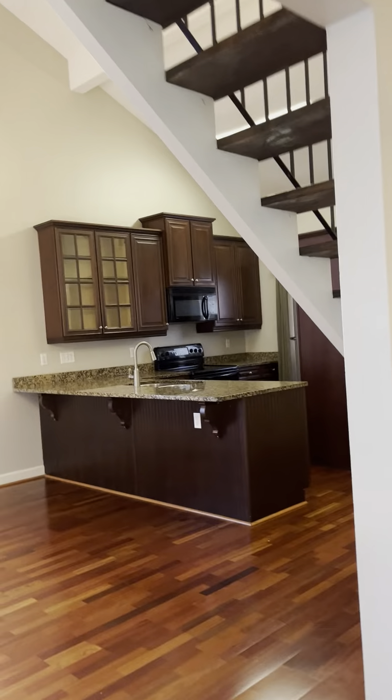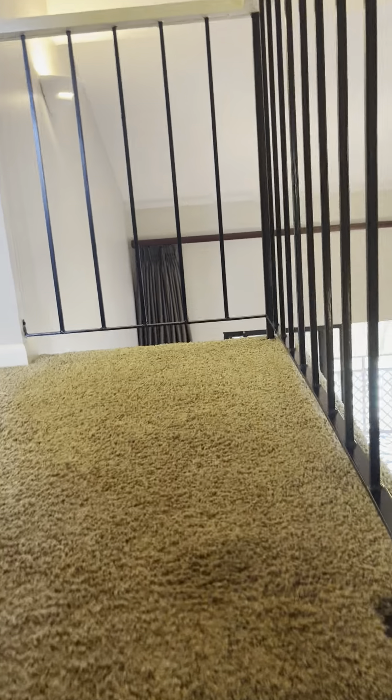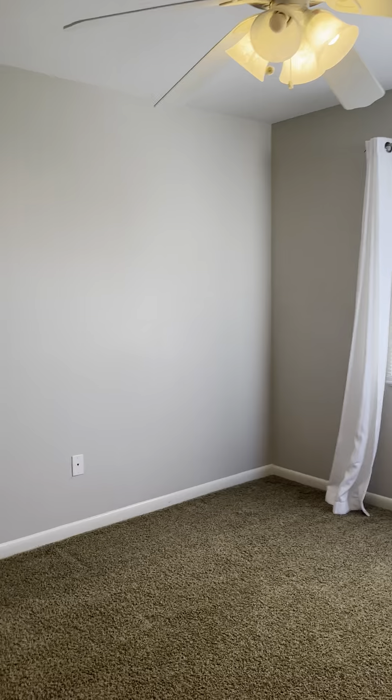The windows down here look good, but there are some upstairs that need to be replaced. Upstairs we've got carpet and there's no furniture, so you'd have to add beds and bedroom suites — but it gives you an idea of what the room looks like without anything in it.